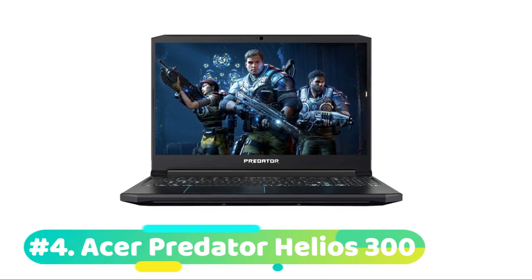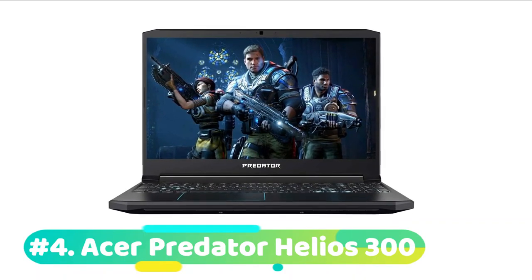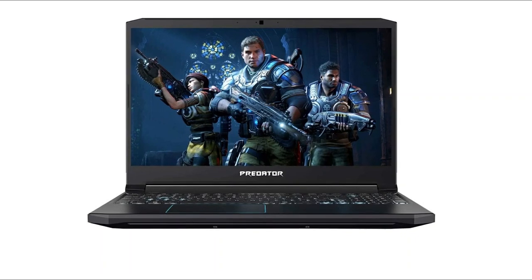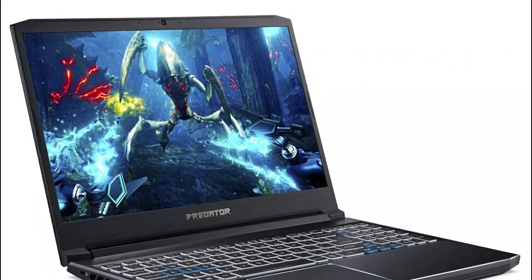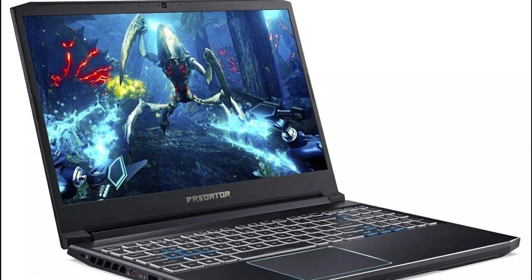The fourth product on our list is the Acer Predator Helios 300 — this is our best-value laptop for Fortnite. If you're looking for an affordable gaming laptop for Fortnite, there are plenty of things you'll like about the Acer Predator Helios 300, and a few things you'll really love. Currently priced at $1,000, the Helios 300 is packed with solid gaming specs and features.